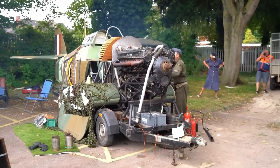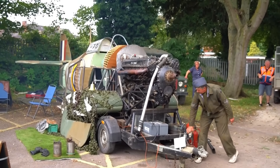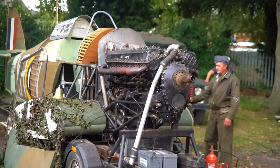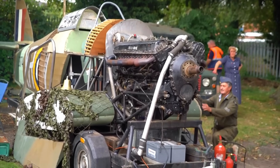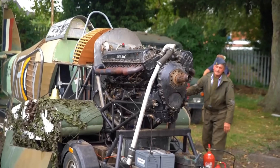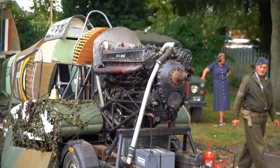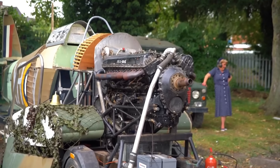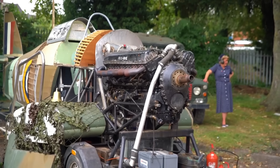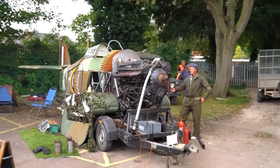Rolls-Royce originated from Henry Royce's engineering enterprise, established in 1884, which initially focused on dynamo and electric crane manufacturing. The partnership with Charles Rolls formed in 1904, driven by Rolls' interest in marketing Royce's automotive developments. The formal incorporation of Rolls-Royce Limited occurred in 1906. In 1971, financial difficulties led Rolls-Royce Limited to enter voluntary liquidation, a status that continues to the present day.